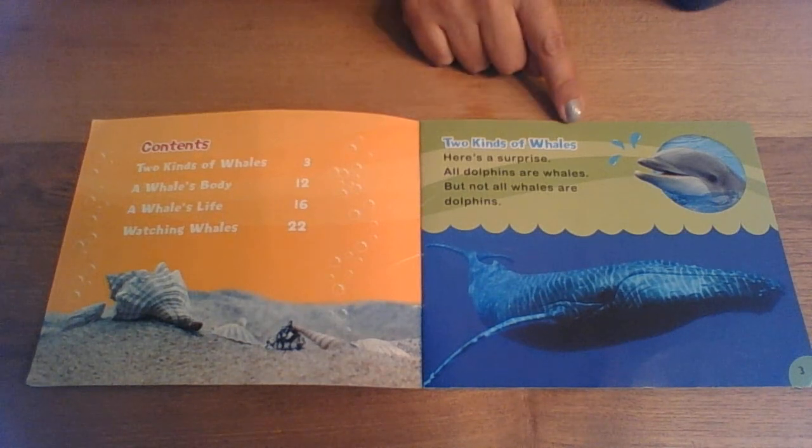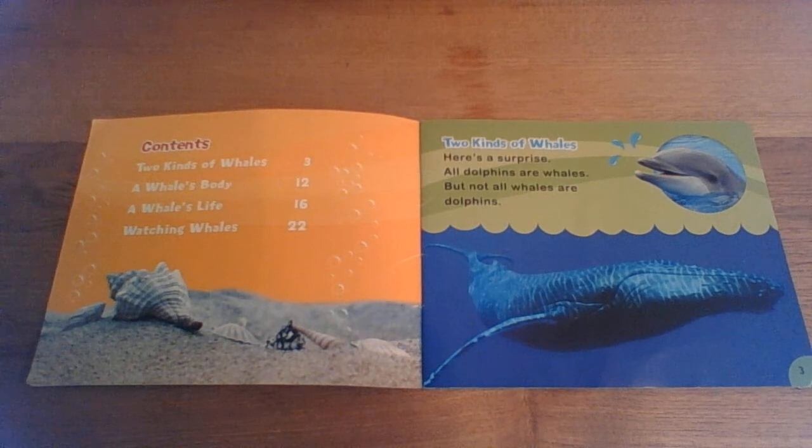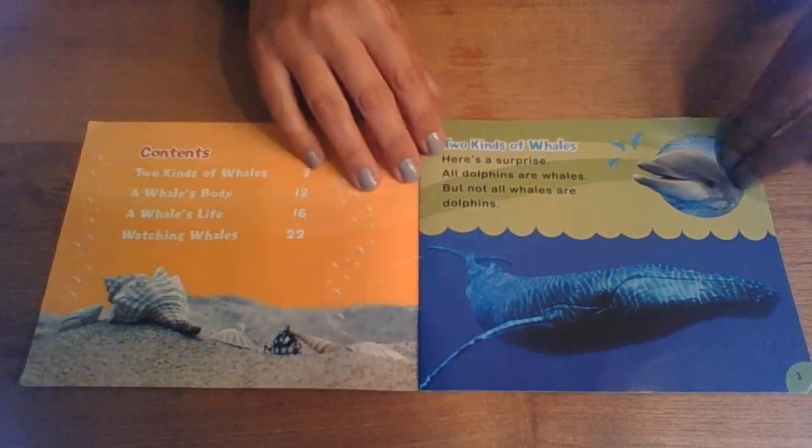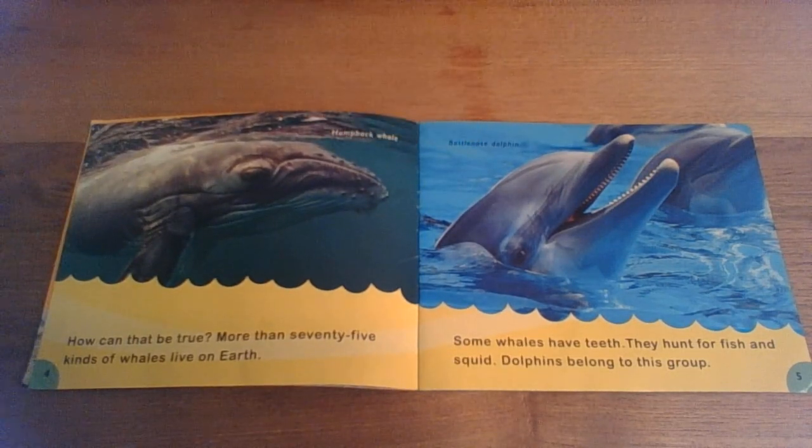Two kinds of whales. Here's a surprise: all dolphins are whales, but not all whales are dolphins. How can that be true? More than 75 kinds of whales live on Earth. Some whales have teeth — they hunt for fish and squid. Dolphins belong to this group.